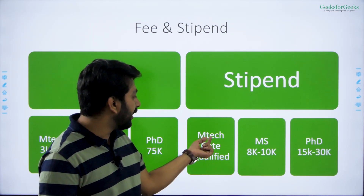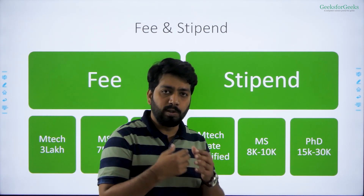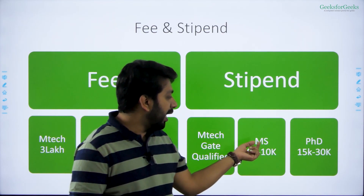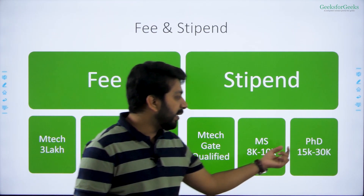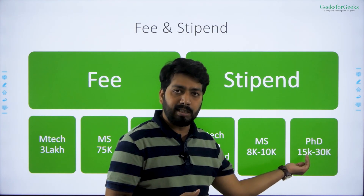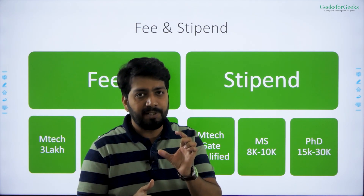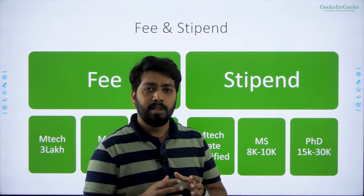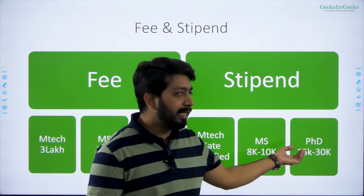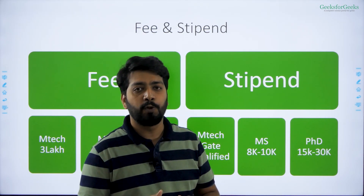Fees are high, but the return on investment is also good. There is no stipend for MTech, but if you have already qualified GATE — even with a very low score — you will get a stipend from MHRD of 12,500. For MS, the stipend is 8,000 to 10,000. For PhD, the stipend ranges from 15,000 to 30,000 — during coursework it is 15,000 to 20,000, and after coursework it rises to 22,000 to 30,000.